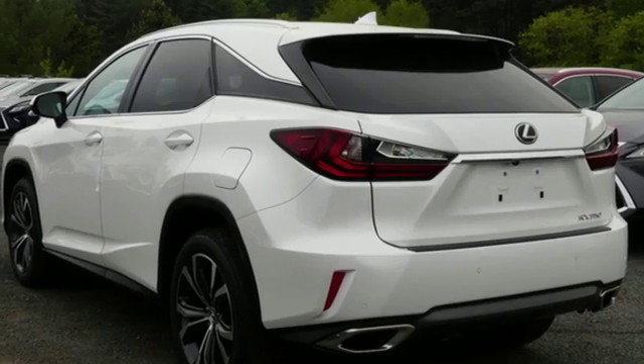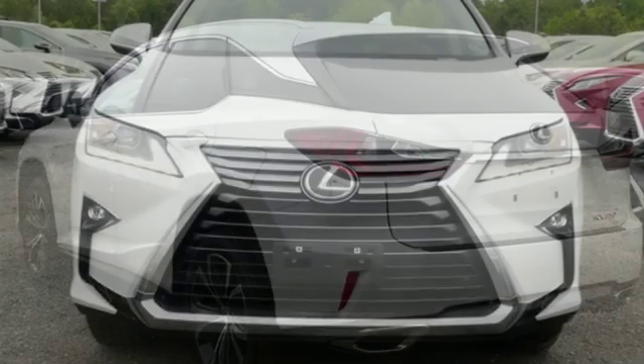Dual zone climate control. Auto dimming rear view mirror. And V6 engine.